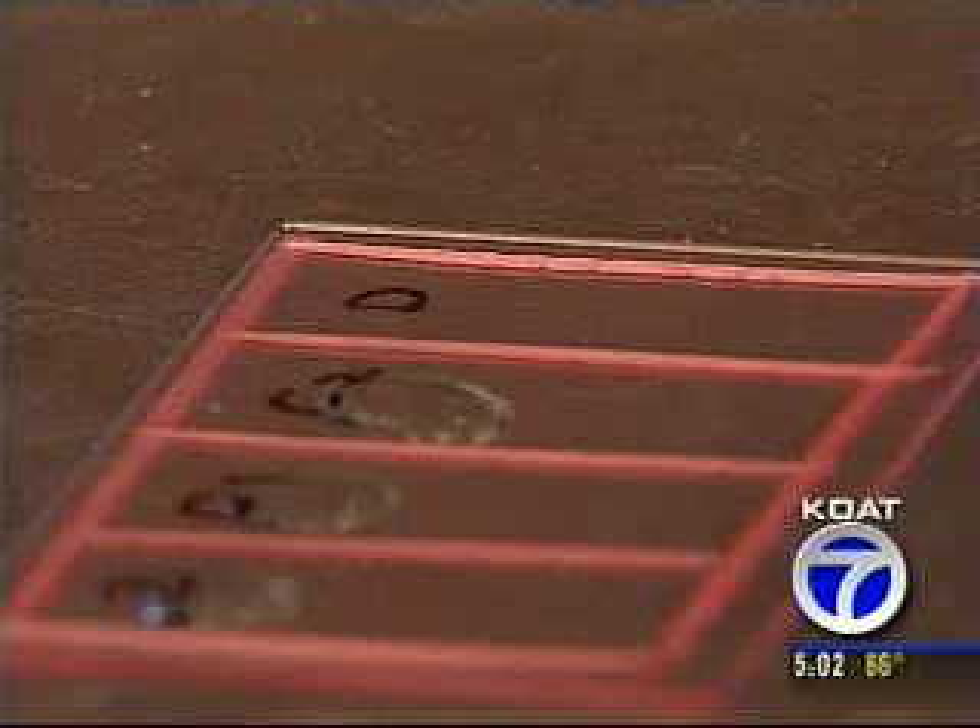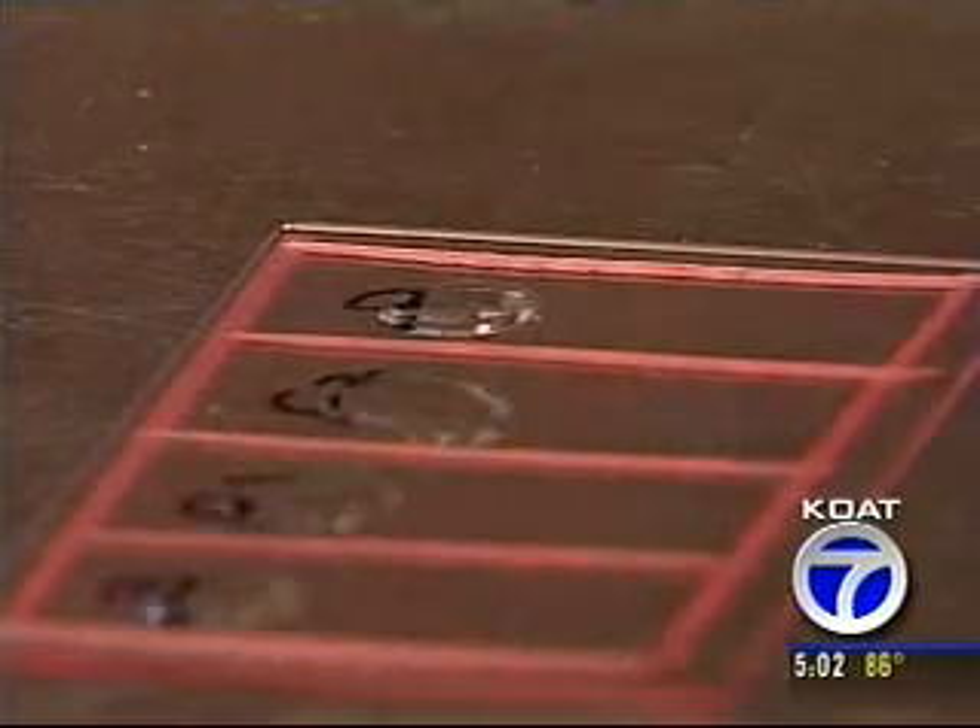At the Department of Health labs in Albuquerque, tracking salmonella St. Paul has been job one over the past few days.